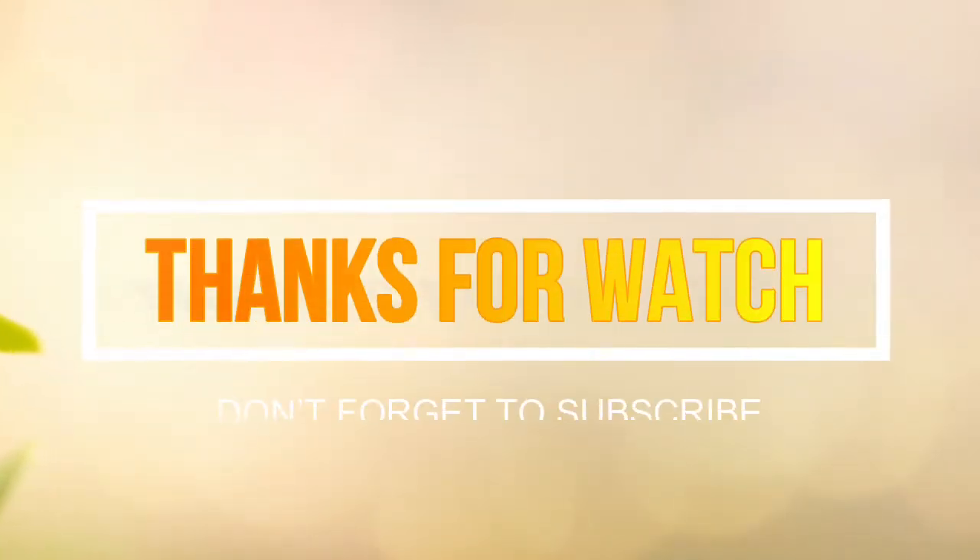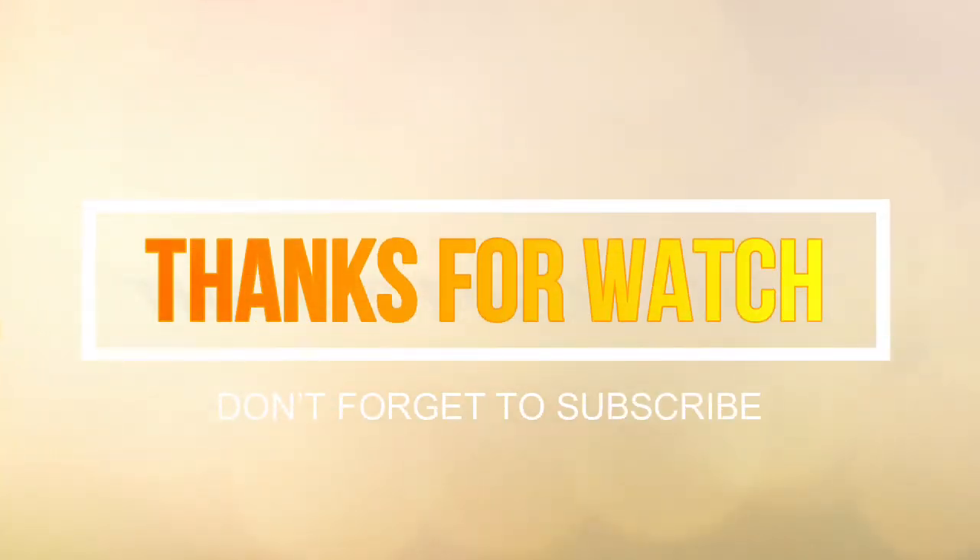Thanks for watching, I hope you liked this video. If this video was helpful to you, please give it a like, leave a comment, and subscribe.